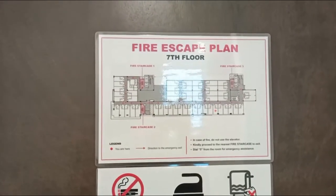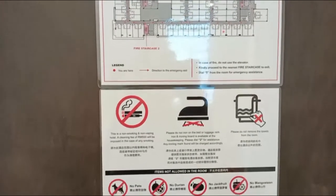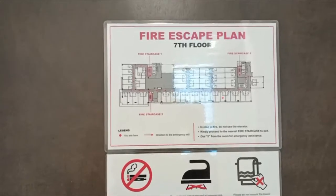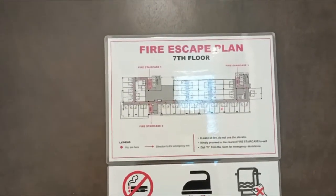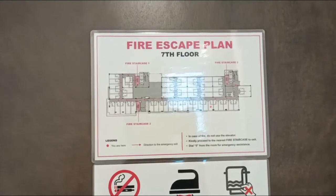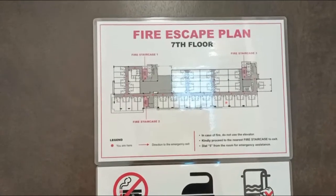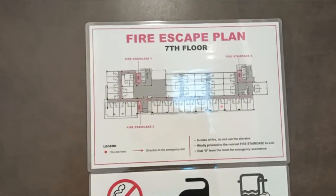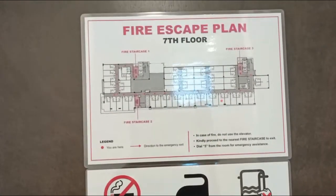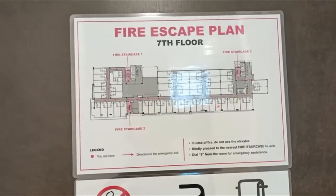Here's the fire escape plan. Whenever I go to a hotel room I always check this first, because I actually had the experience where the fire bell was activated and I was confused and didn't know where to go at that time. I don't want that to happen again, so please look at the fire escape plan for a minute or two.